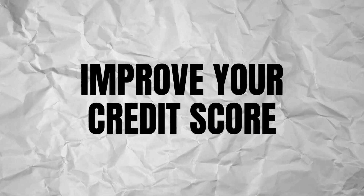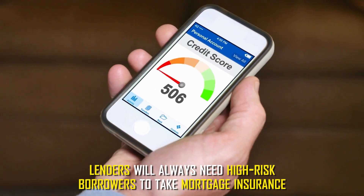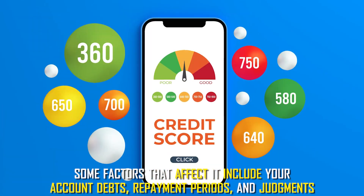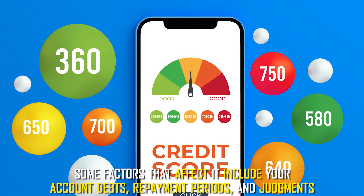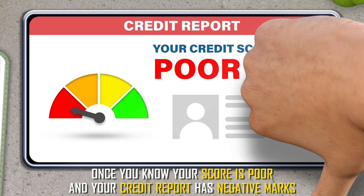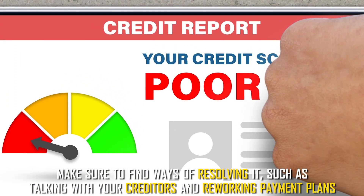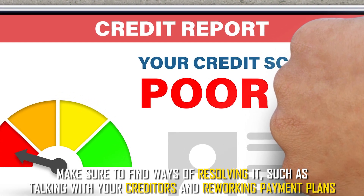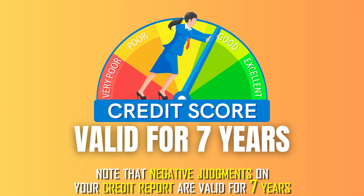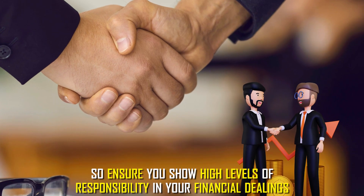Improve your credit score. Lenders will always need high-risk borrowers to take mortgage insurance, so you need to improve your credit score to avoid it. Some factors that affect it include your account debts, repayment periods, and judgments. If your credit report has negative marks, make sure to find ways of resolving it, such as talking with your creditors and reworking payment plans. Note that negative judgments on your credit report are valid for 7 years, so ensure you show high levels of responsibility in your financial dealings.